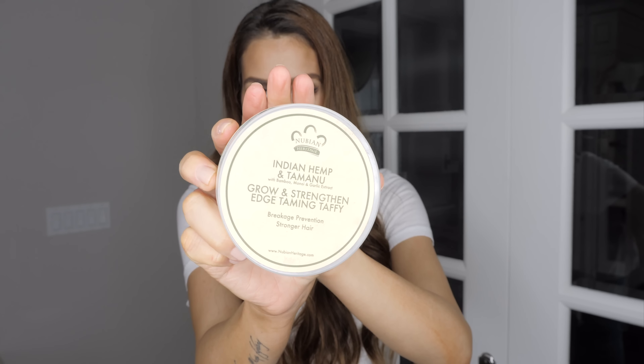I get asked by a lot of you, especially in my Instagram photos, how I slick my baby hairs down and how I achieve my low sleek buns without having any baby hairs sticking out. My secret is this — I've shared this on my channel so many times. I have literally been going through the exact same tub for the last few years. This stuff will last you forever and a little bit goes a long way. It's 100% natural, non-toxic. It is by Indian Heritage and it's called the Indian Hemp and Tamanu Grow and Strengthen Edge Taming Taffy. You take a little bit on your fingertips and just slick down any areas of your hair that you need to slick down, and it slicks them down without making them hard or crunchy — your hair just feels like your natural hair texture. It has virtually no scent to it, which I really appreciate. I'll leave a link down below.